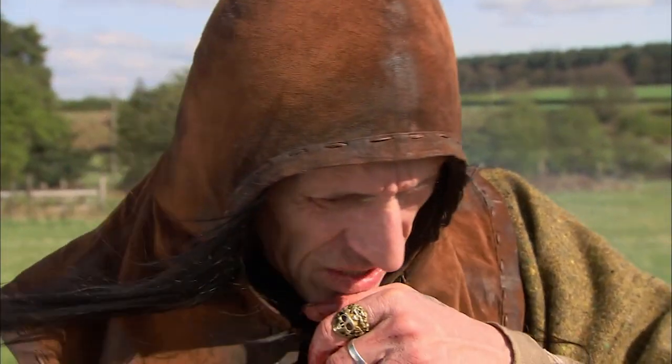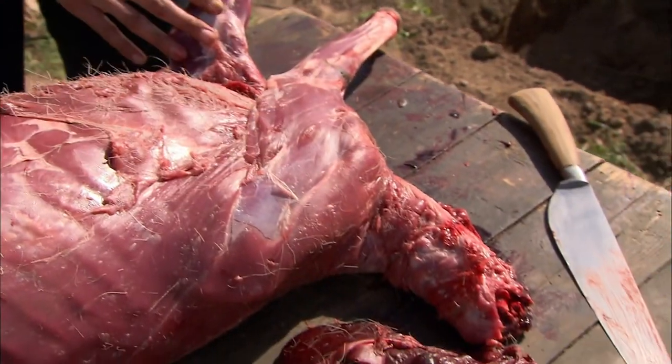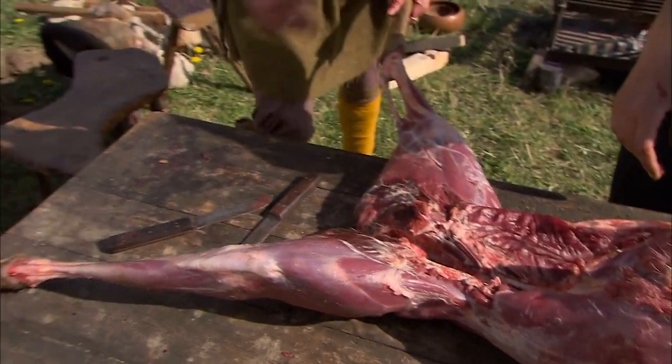Yeah, very much so — but it was just something they did, something they carried on doing. The left foreleg would go to the huntsman, the forester. The right one would usually go to his assistant. The haunches are the prized possessions — this is what ends up on the nobles' table. Fantastic, let's get it on the barbie.